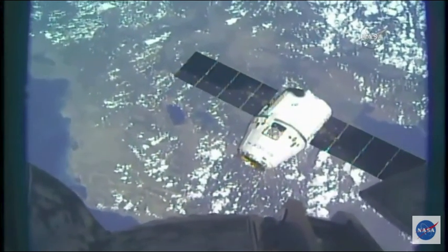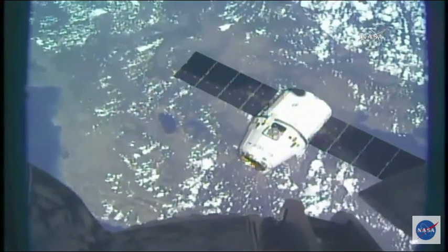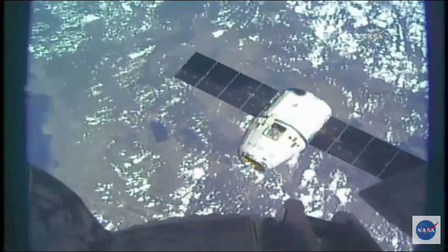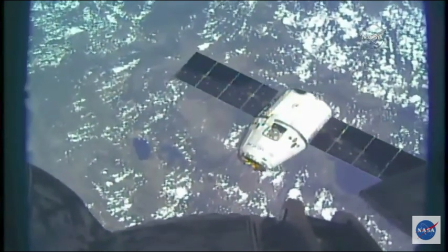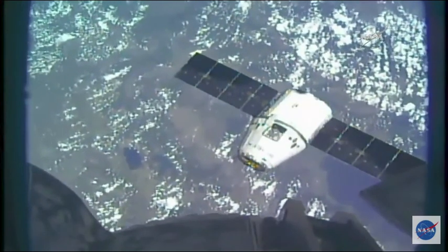Here's the station on step 3 for procedure 1.110. We are about to proceed with the auto sequence.